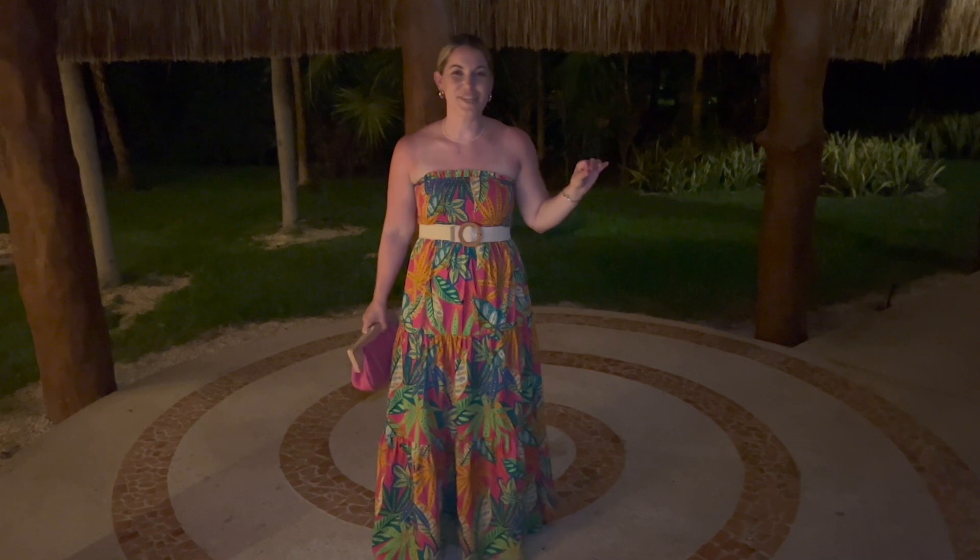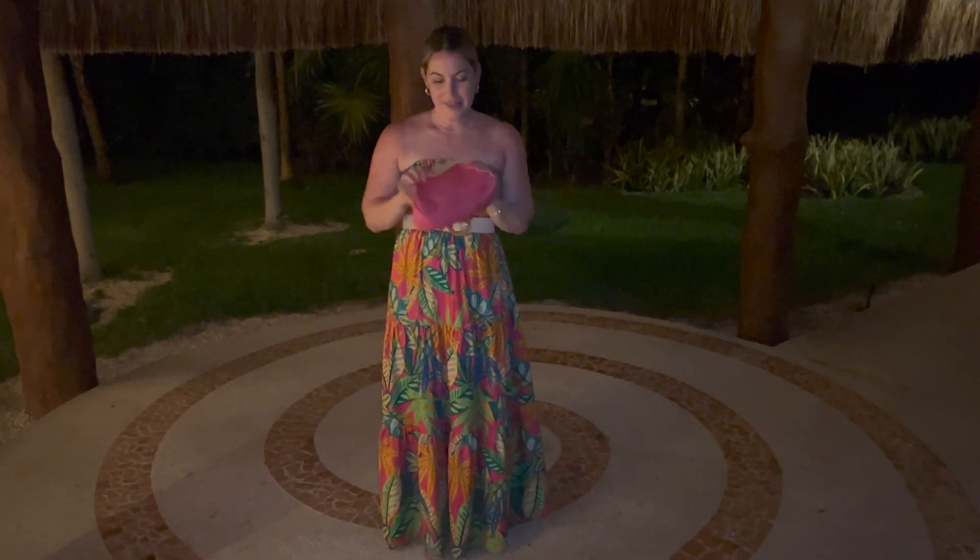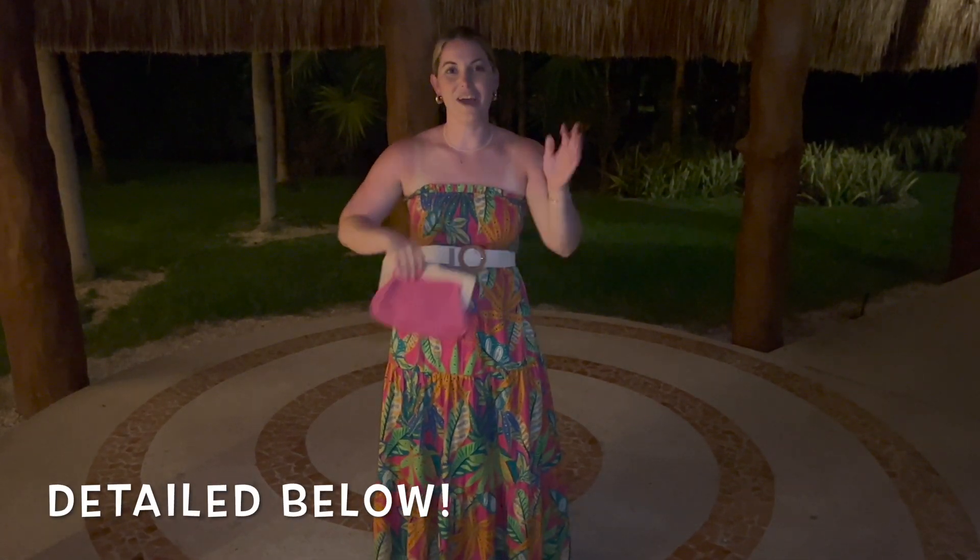All right guys, this is the outfit of the night — I totally forgot to share it before we left for dinner. I'm wearing this dress from a little local boutique. The belt is from Amazon and comes in a pack of four. The little raffia clutch is also from the same boutique. Shoes are Sam Edelman, very cute and comfortable, and jewelry is just some cute little gold earrings and a matching set from Anna Luisa.